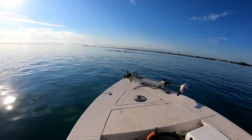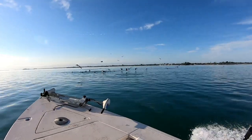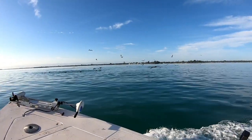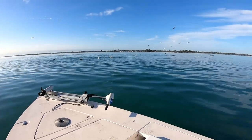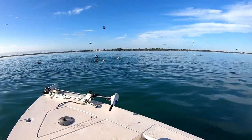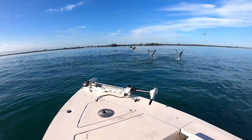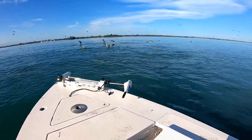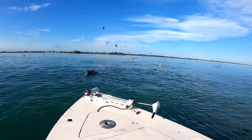Coming up on a major feeding frenzy — porpoises, tuna — could be the river yellowfin tunas. There's a dirty spot right here, probably a ball of thread fin. That's what I'm looking for, I haven't seen them yet.